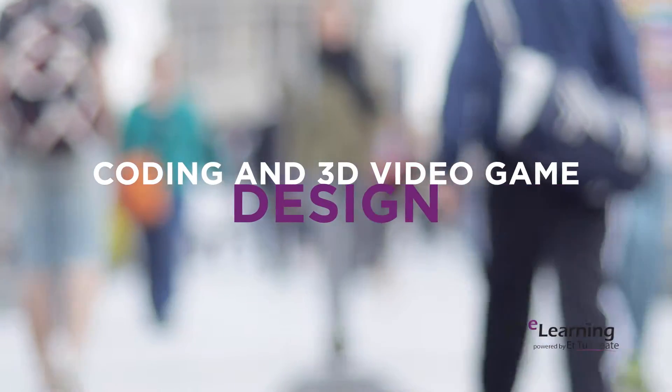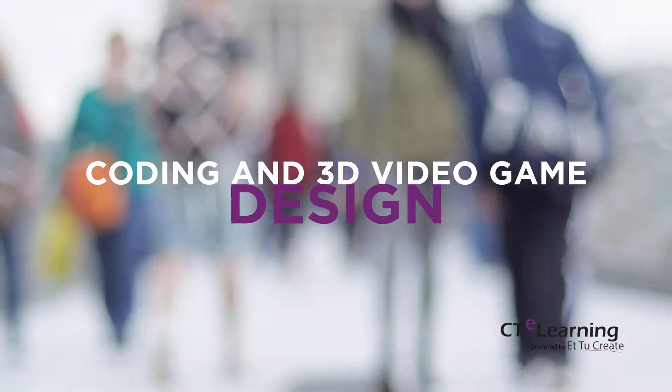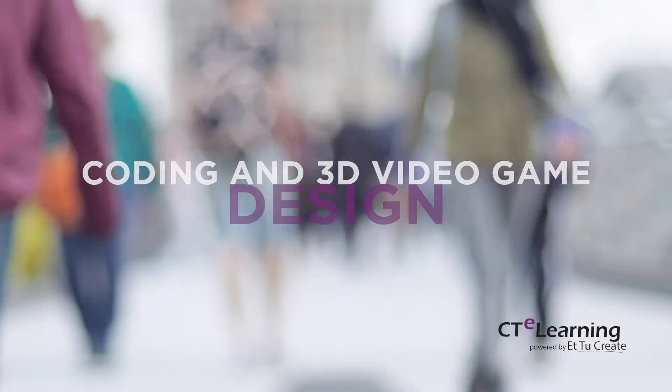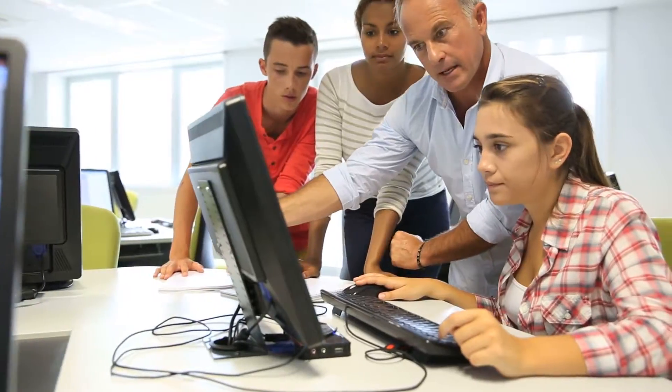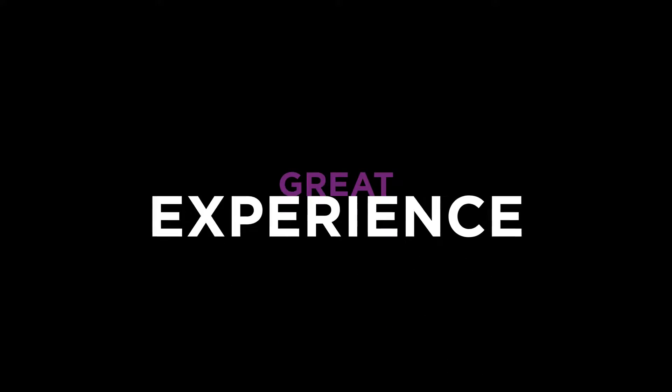Our coding and 3D video game design course is easy to implement, affordable, and ready for immediate use in any blended learning environment. Teachers love how robust and media-rich this course is. Interactive content and course design ensures engagement by the students and a great experience for the teacher.